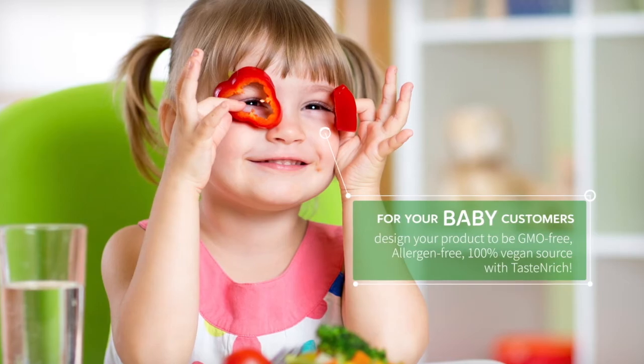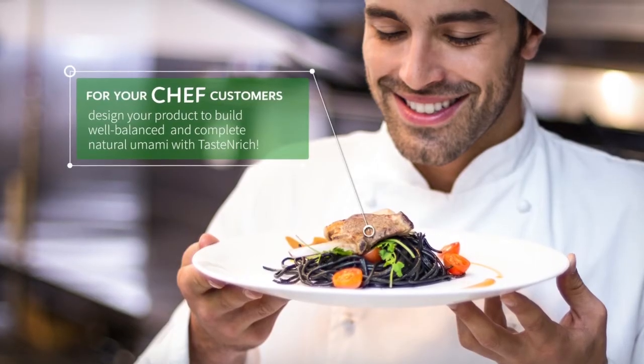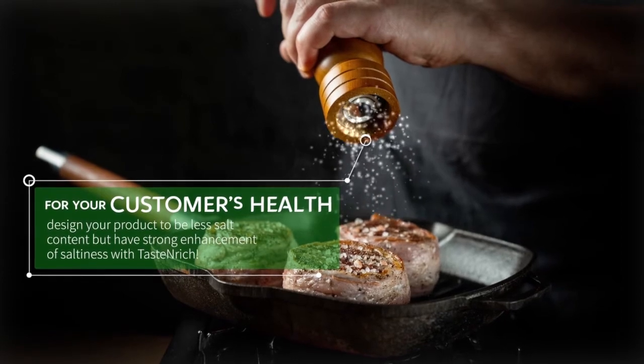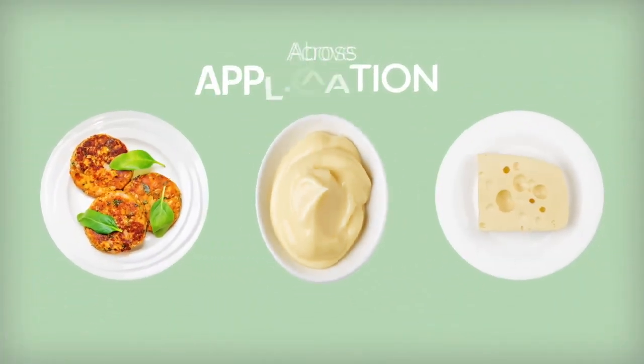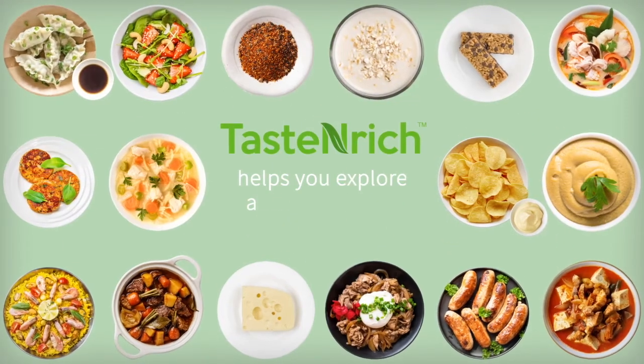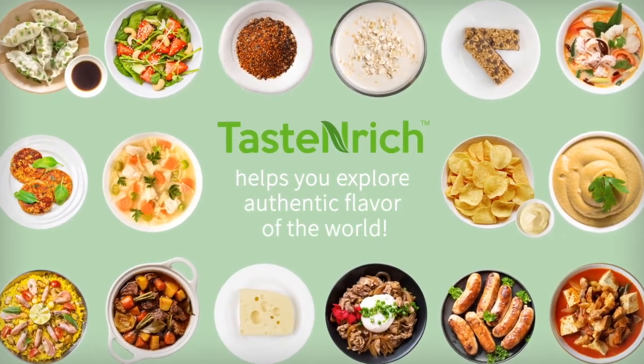With Taste Enrich, use fewer ingredients to create flavor profiles that will satisfy everyone from vegetarians to meat lovers, spicy food fanatics, and finicky snackers. Boost flavor naturally. Experience the umami advantage of Taste Enrich. Natural. Clean. Next Level.